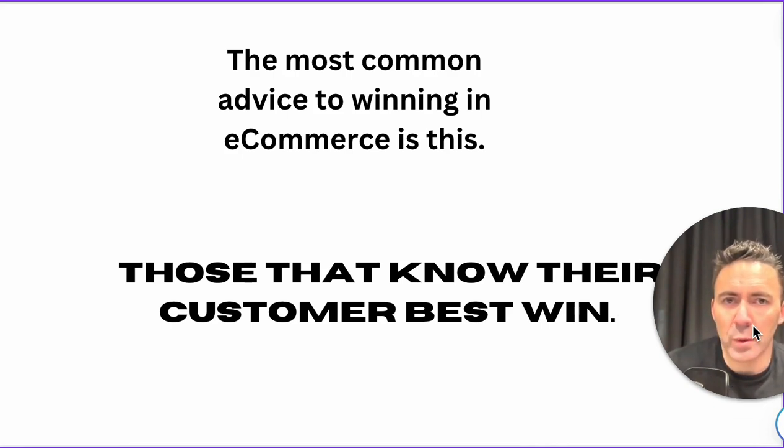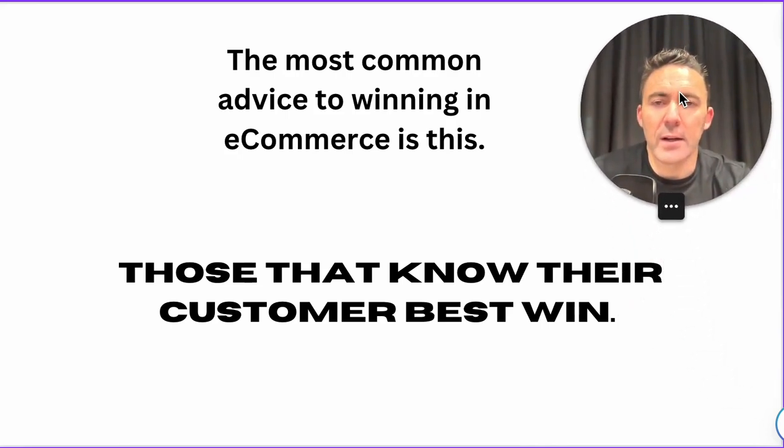Those that know their customers best win. It can take various different shapes and forms, but the closer you are to your customer, the better you are. If you want to succeed in eCommerce, we need to get better at asking our customers questions and understanding their pain points, their journeys, how they found our website, how they use our products. We just can't assume that we know because we've developed the product.